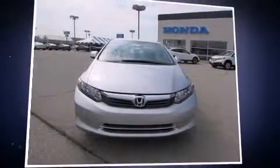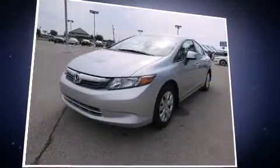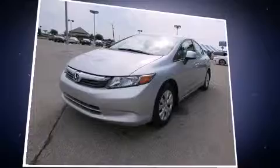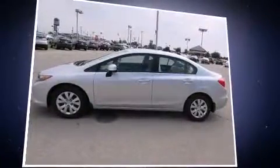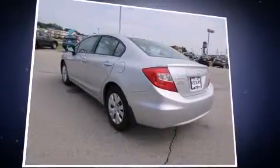Discerning drivers will appreciate the 2012 Honda Civic. With fewer than 45,000 miles on the odometer, this four-door sedan prioritizes comfort, safety, and convenience. It features an automatic transmission, front-wheel drive, and a 1.8-liter four-cylinder engine.